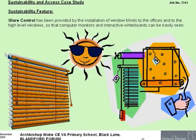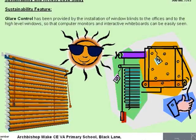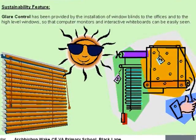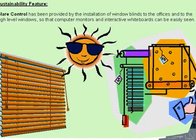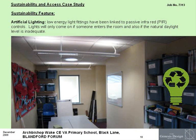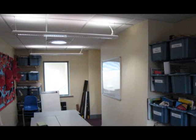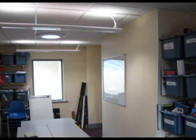Glare control is provided by the installation of window blinds so that VDU computer monitors and interactive whiteboards can be easily seen. Low energy light fittings have been linked to PIR passive infrared controls. Lights will only come on if someone enters the room and if the natural daylight level is inadequate.